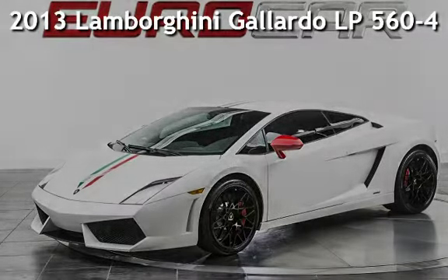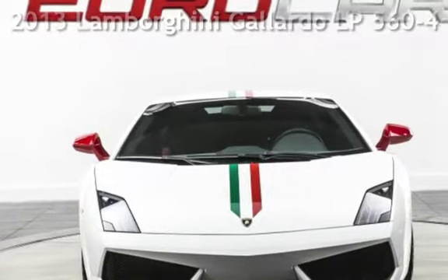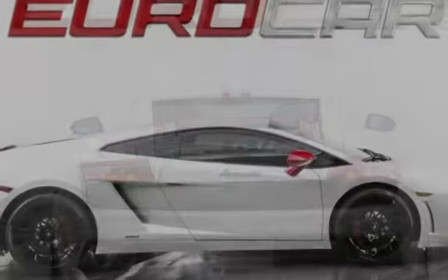Presenting a pre-owned 2013 Lamborghini Gallardo. This 2-door coupe has a 10-cylinder, 5.2-liter V10 engine, with all-wheel drive and a 6-speed manual transmission.